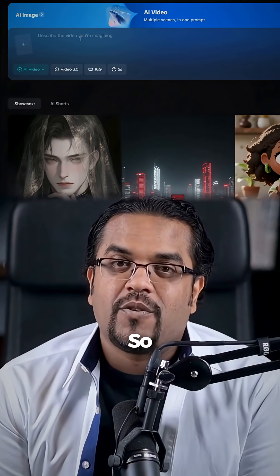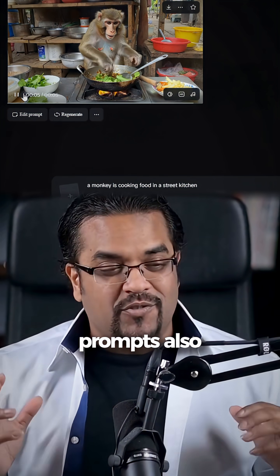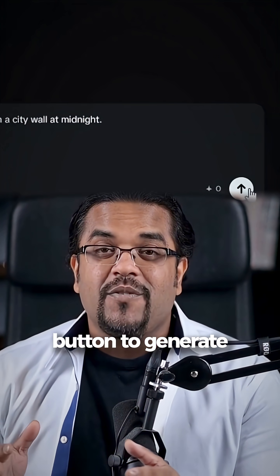Now click on AI video and type your prompt. I want something like: 'A monkey is cooking food in a street kitchen.' You can create creative prompts by asking ChatGPT. Copy the prompt, paste it here, then hit the button to generate. Hit download and done.